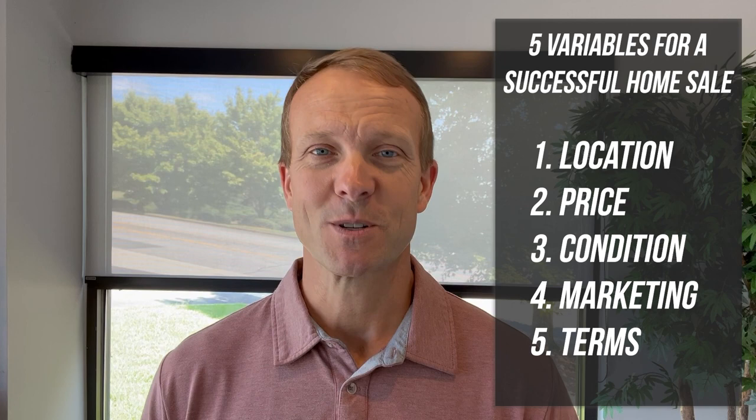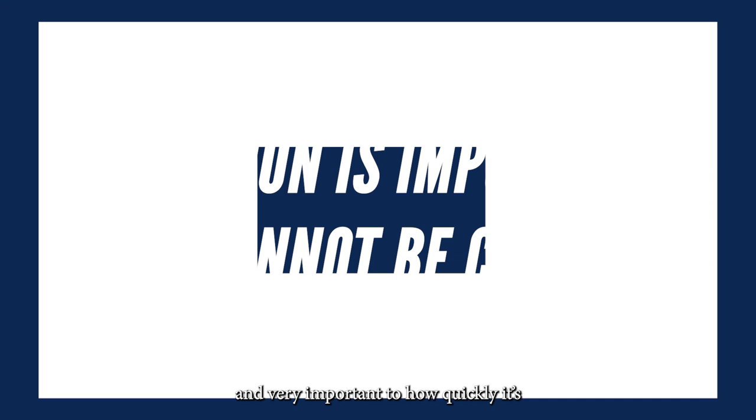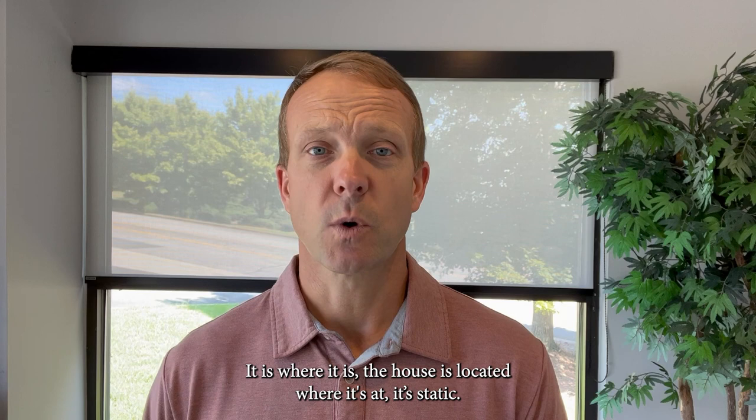We're going to do them in a little different order than I just introduced them. Location is static. Location is very important to the value of a property and very important to how quickly it's going to sell and how desirable it's going to be. I'm sure you've heard the adage, location, location, location in real estate. Very important — but it's not a variable that we can change. That house is located where it's at. It's static. We cannot change that.